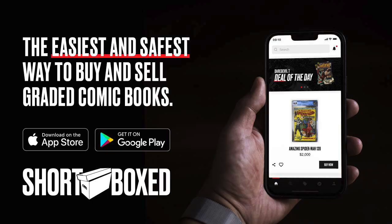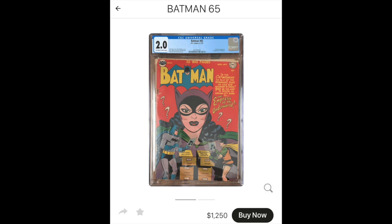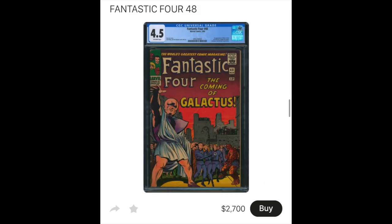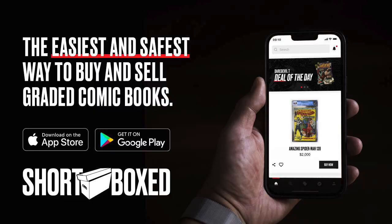As always, I want to give a huge shout out to this channel's sponsor, which is the Shortboxed app. It's the easiest and safest way to buy and sell graded comic books online. There's a link in the description below for Apple and Google Play users. Every time you download the app using that link, it helps out this channel, so I really encourage you guys to download that app today and check out the amazing selection of comic books they have online right now.